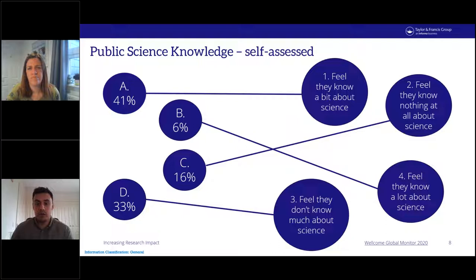That 6% is probably the least important figure here — it likely represents people who have studied science extensively or work in a science-related field. What I really want to draw your attention to is that 33% of people feel they don't know much about science. Interestingly, in the 2018 data this percentage value is exactly the same — 33% still feel they don't know much about science.